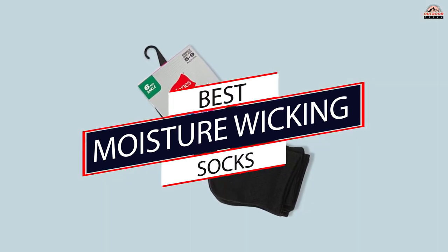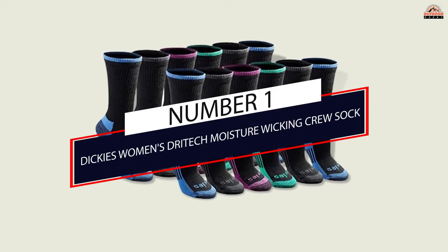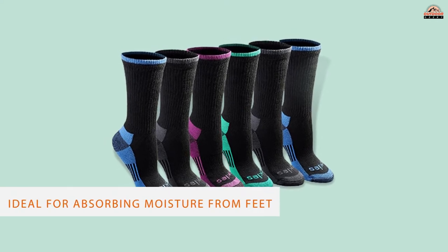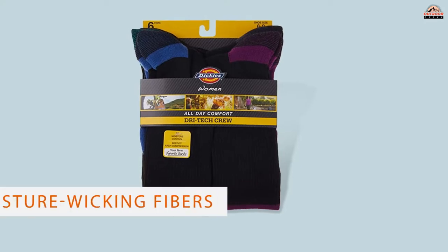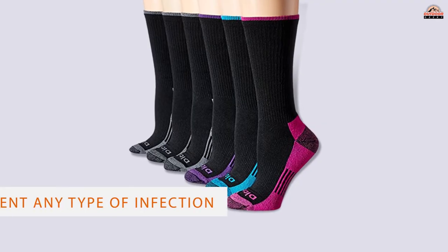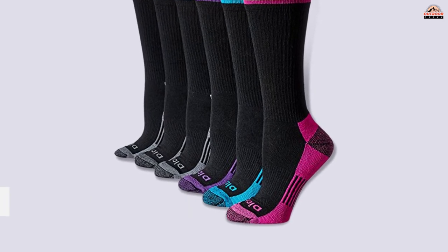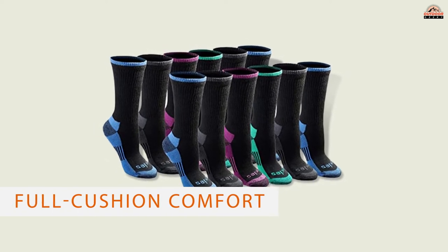Number one, most popular: Dickie's Women's Dry Ditch Moisture Wicking Crew Sock. Designed with polyester, spandex, and rubber, these moisture absorbing socks are ideal for absorbing moisture from feet. The ventilation channels provided by its moisture wicking fibers keep the feet dry and prevent any type of infection and smell. With full cushion comfort along with reinforced heel and toe, these socks can be trusted for premium quality and high durability.